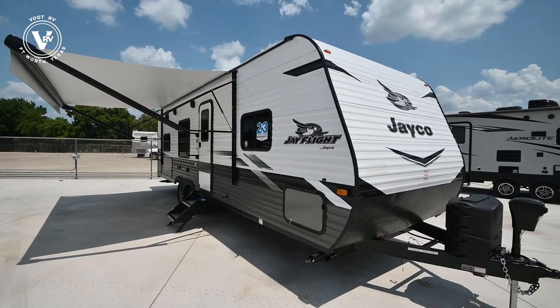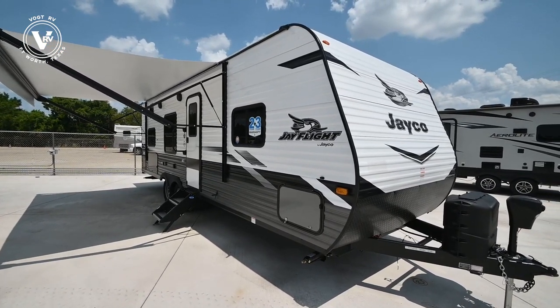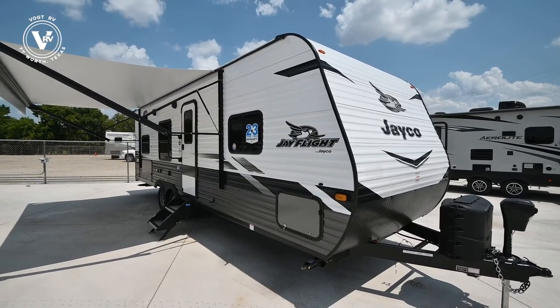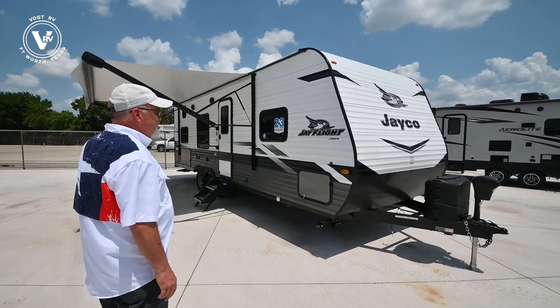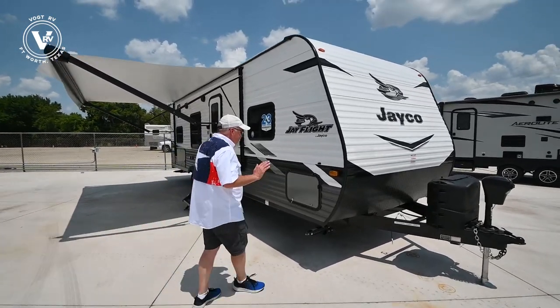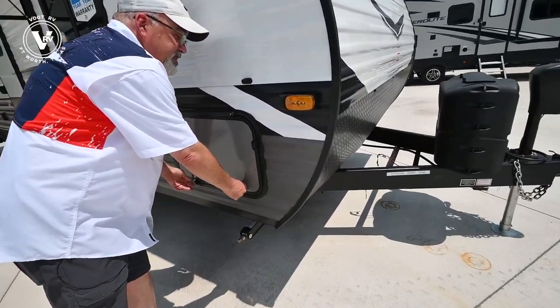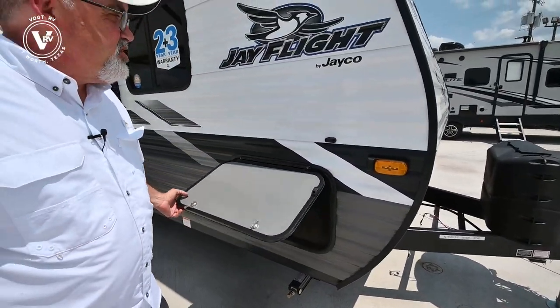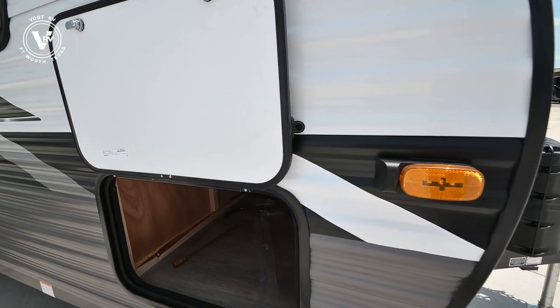Jayco did a different color design this year for the 22s with the white, the gray, and the beautiful graphics down the middle. It looks very nice and clean with the tinted windows. Now some things are new, some are still the same features. The 264 is still Jayco's number one selling trailer.